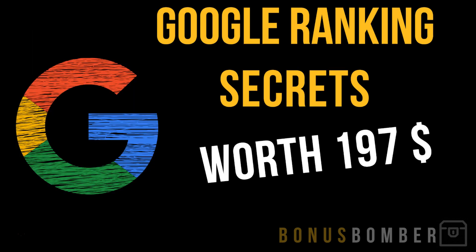Then you also get the Google Ranking Secrets worth $197. Like you see in the name, I show you how to rank your site on the top positions in Google for the product name. So when somebody wants to buy a product from JVZoo or Warrior Plus, they put the name into Google and search for it. They will click on the first or second link, and I show you how to get into those positions. They're costing normally $197, but I'll give it to you for free in the Bonus Bomber package.